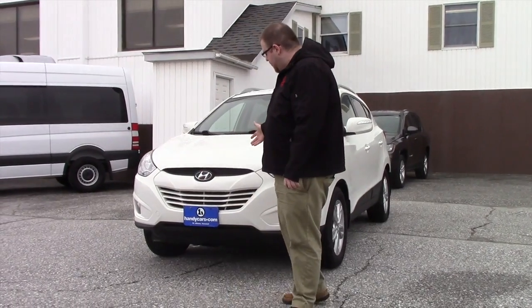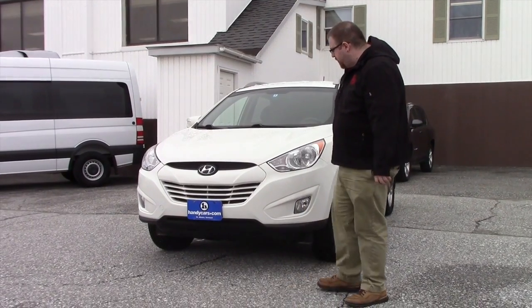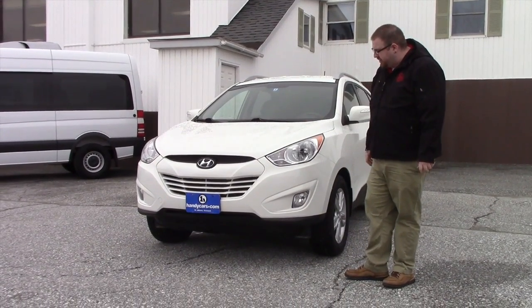Hi Christina, Nick Lambert here from Handy's Downtown. This is one of our vehicles I wanted to show you. This is a 2013 Hyundai Tucson that we have here — a really nice, clean vehicle.